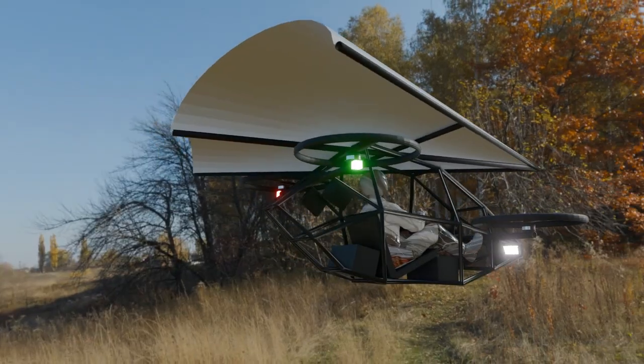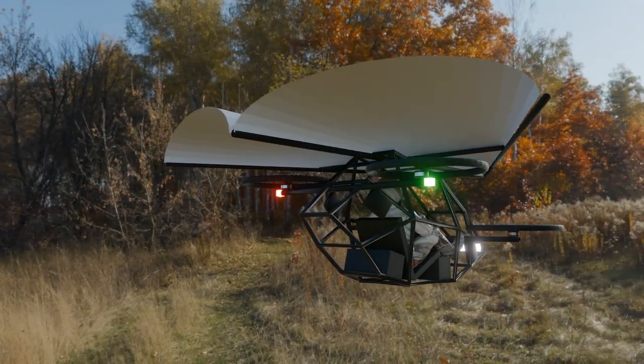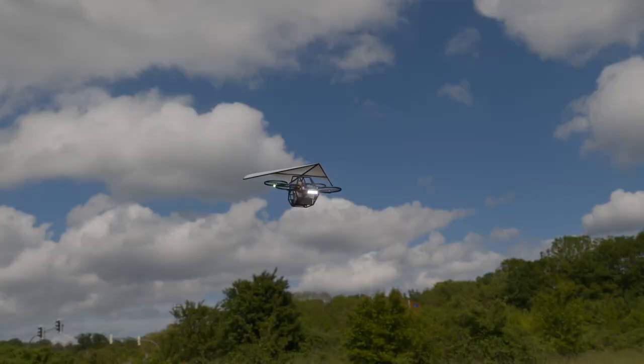Whether it's personal flight, adventure sports, or even practical mobility solutions, this design has something to offer for everyone who dreams of flying.